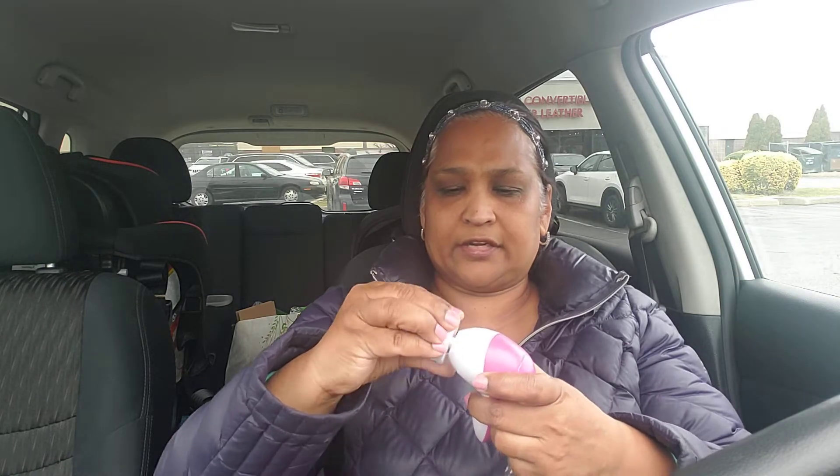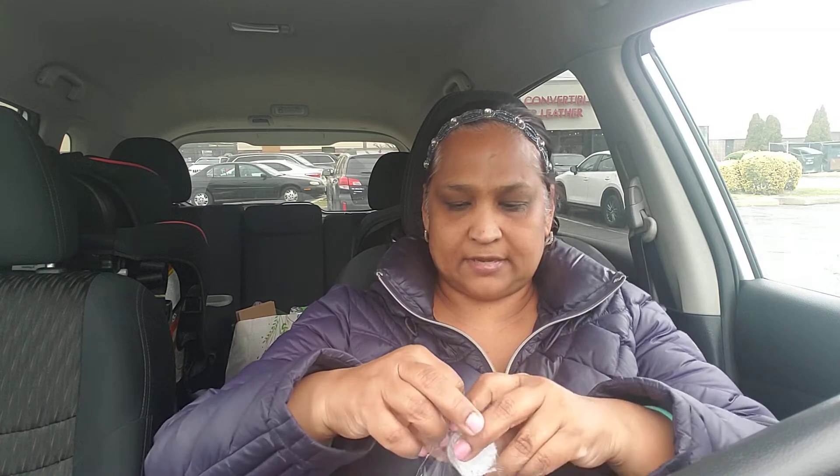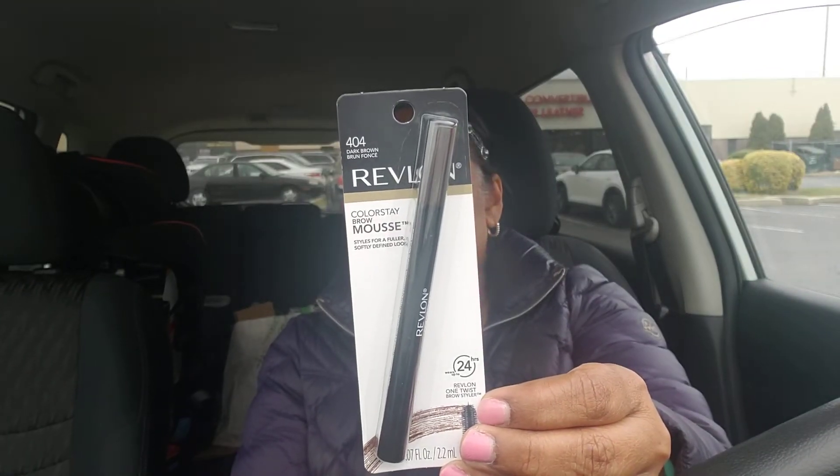This is what the brush looks like, and this is the piece to attach onto it. There's an on/off button here, but you have to put batteries in — I don't have any and I'm still looking for mine, so I'll probably have to buy more. Leave in the comments, guys, if the other brush was bigger. I just grabbed it because I saw it, so I picked up one. I also picked up this Revlon 404 Dark Brown Colorstay Brow Mousse — it styles for a fuller, softly defined look.